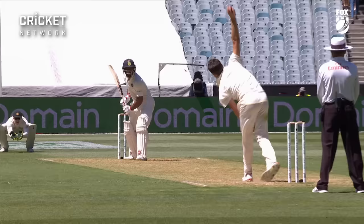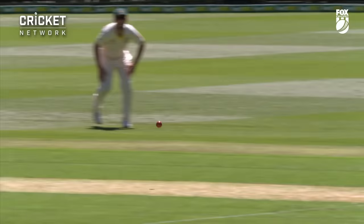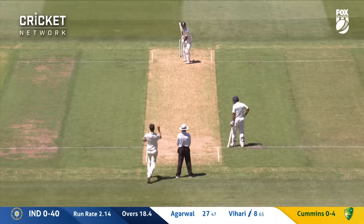Short and absolutely smashed Bahari in the helmet. Again causing real problems with the short ball — Paddy Cummins. First it was Bahari on the helmet, now it's Agarwal on the body. That's a nasty delivery, but it's their battle.